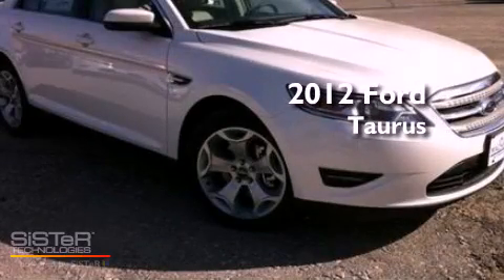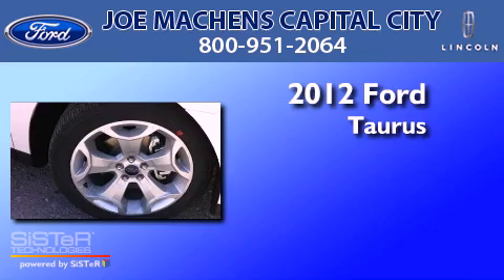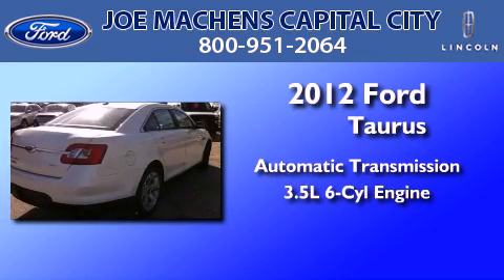This is a brand new 2012 Ford Taurus. This four-door sedan has an automatic transmission and a 3.5 liter V6.